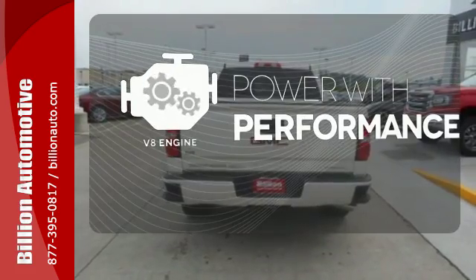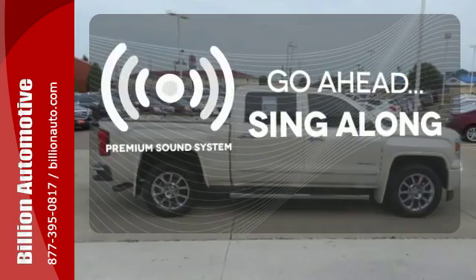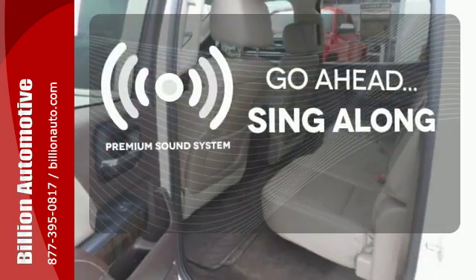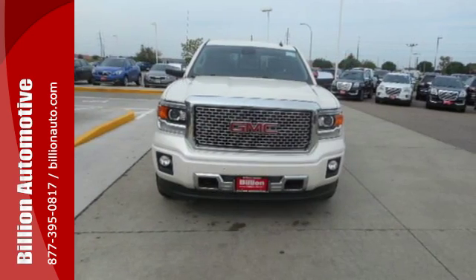The V8 engine gives you that rumble you crave. Your favorite music has never sounded better, thanks to the premium sound system. Ward off the chills with the heated seats. Put this hard working truck to work for you today.